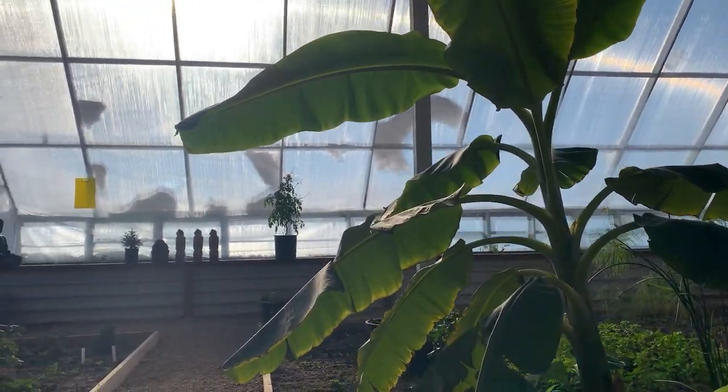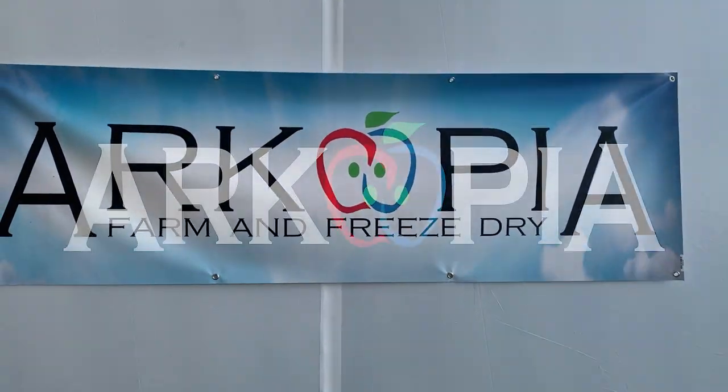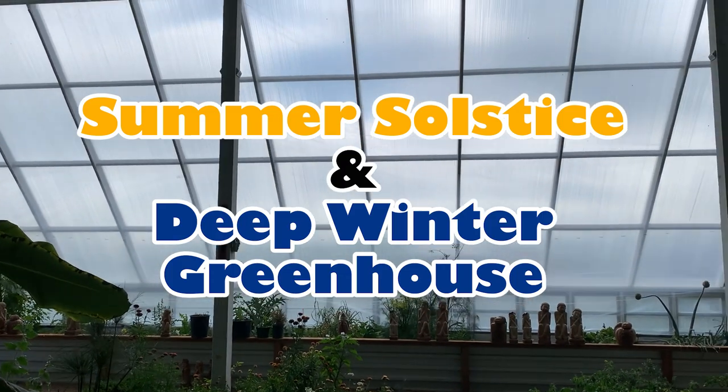Oh my gosh, I almost forgot. Today is the summer solstice where the sun is highest in the sky. How is the deep winter greenhouse working in the heat of the summer? Let me show you. So my dad actually phoned and reminded me — I just about forgot. It's been rainy and overcast, so the sun luckily peaked out about midday and I was able to mark the sun on my concrete forms so I can mark it on the concrete after I pour that in a few weeks. Good that I didn't miss that.